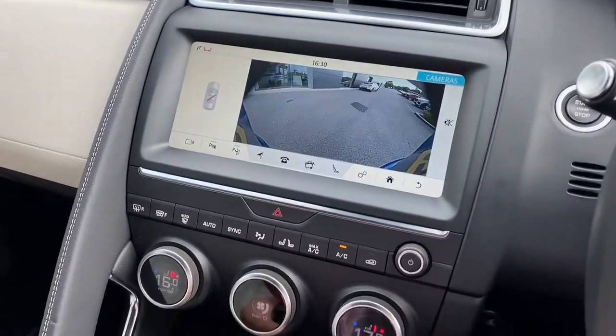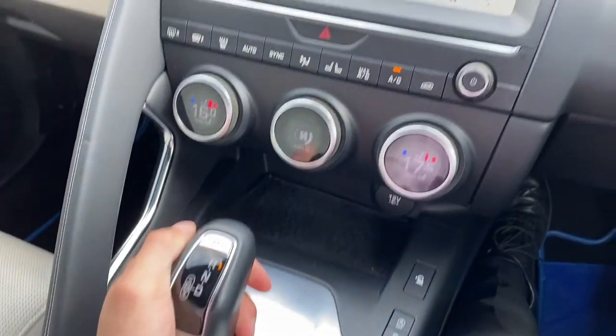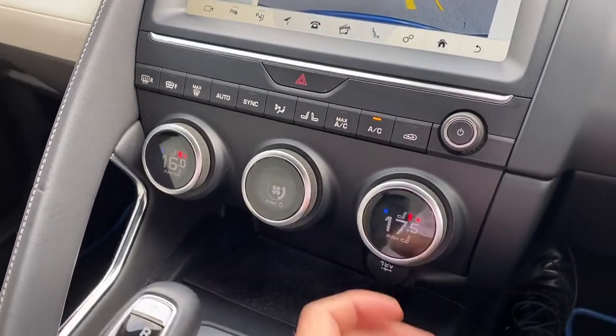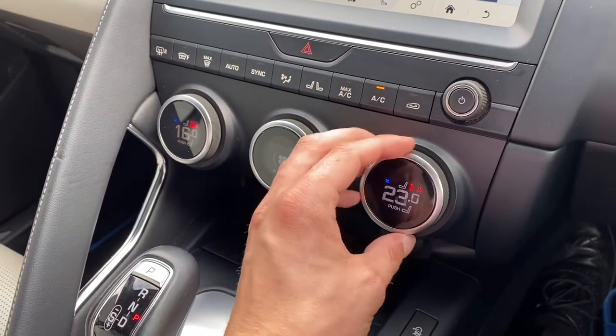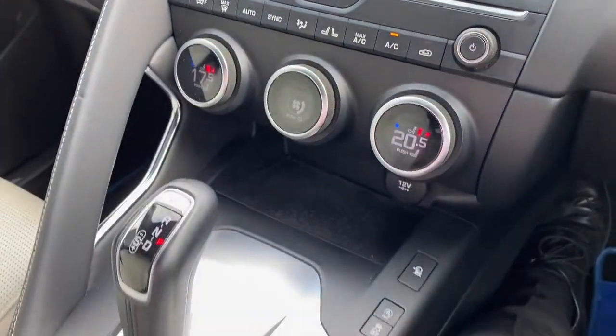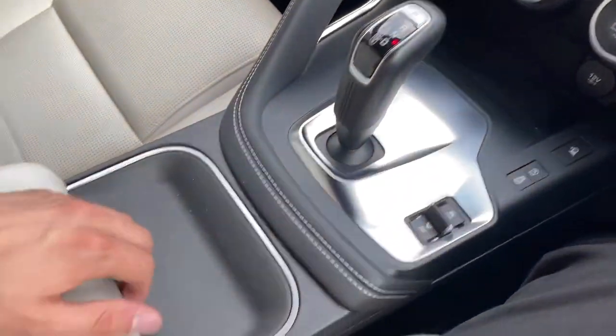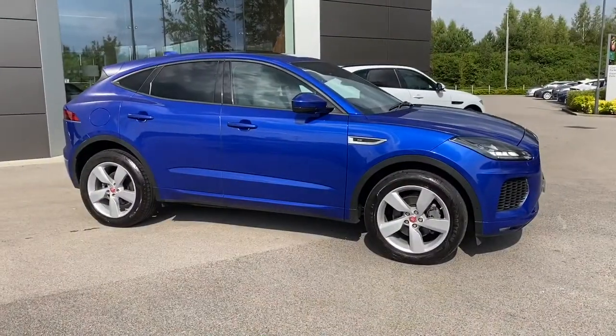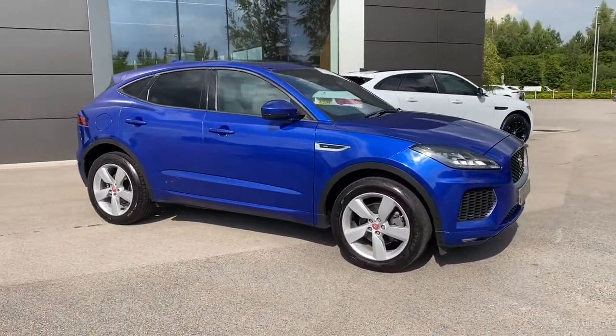And lastly, the rear reversing camera can also be displayed, and when selecting reverse, yellow guidelines will appear, assisting you in and out of those tight spaces. The fantastic dual-zone climate control is found lower down, perfect for setting individual temperatures, along with a leather-trimmed gear selector and additional armrest storage with power supply.